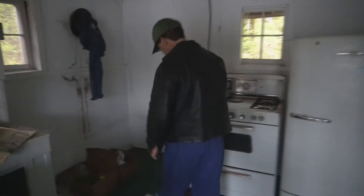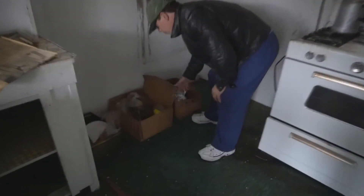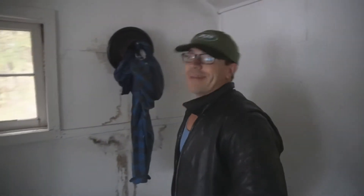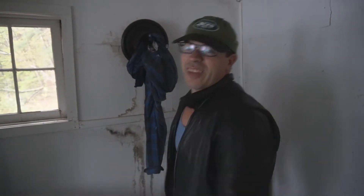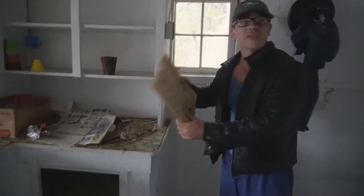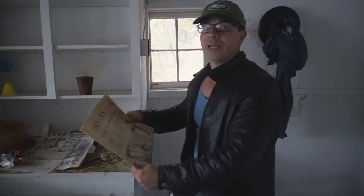Got an old fridge and a stove in here. I did notice there's a lot of garbage right here. Sorry about that, Marlow — I didn't bring a bag, so I can't bring it out. This stuff has to stay here. But these things actually are old relics, so this type of stuff stays in abandoned places.